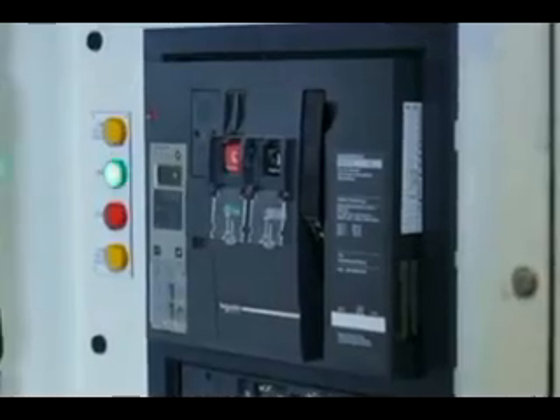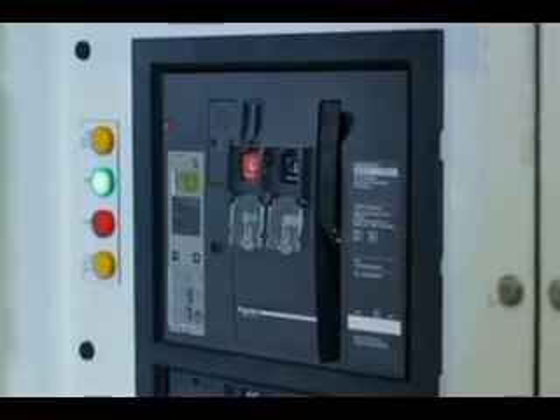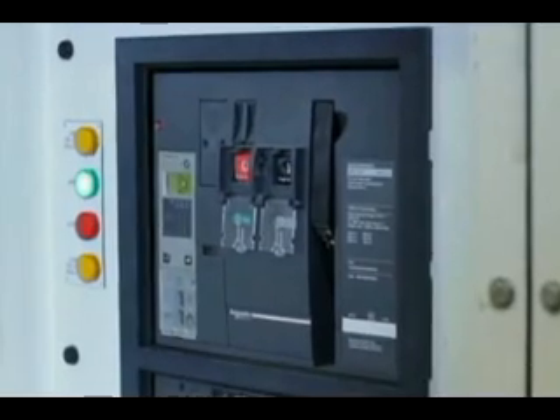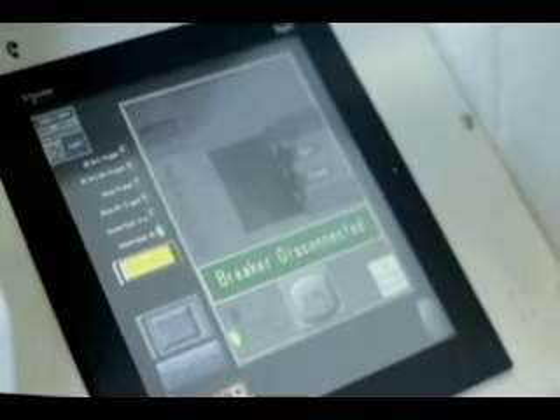So depending on which ones I wish to choose, I can operate them. And once we hit that operation button — the open and close — the breaker automatically racks in or racks out.